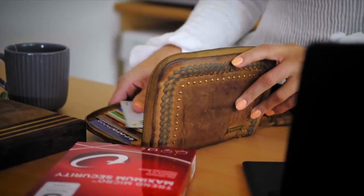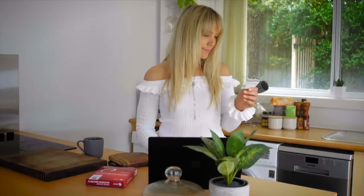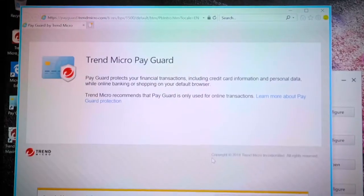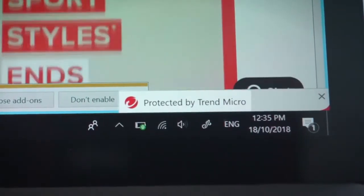When it comes to handing over account, bank and card details, know you are secure online by protecting your financial transactions on your preferred browser using PayGuard, so you'll have complete peace of mind.